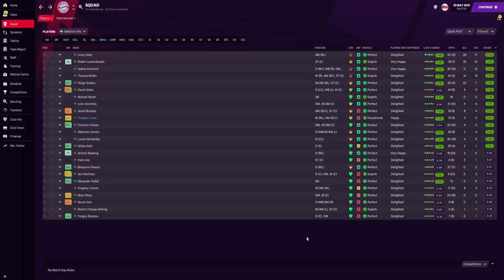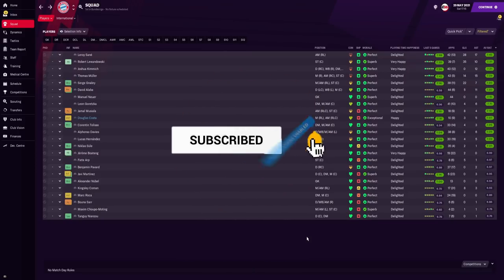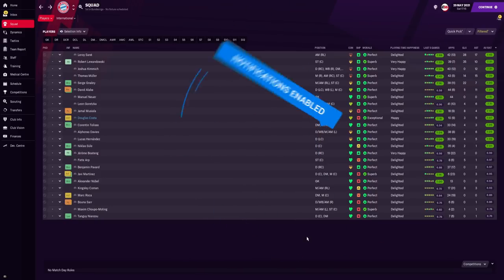That wraps up this video. If you are new, make sure you subscribe to the channel, hit the like button, and leave a comment with any recommendations or tactics you'd like to see next. A big shout out and thank you to One Football — make sure you hit the link in the description and download the app. My name is RDF, it's been a pleasure — stay safe out there, see ya, peace out.